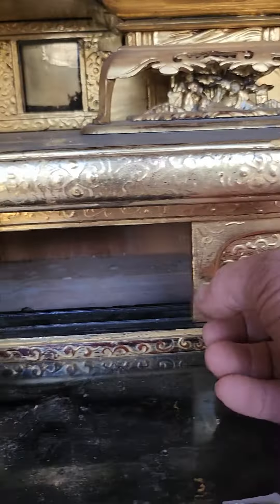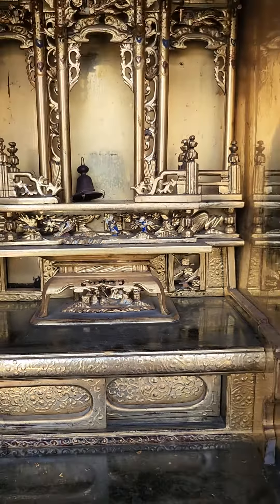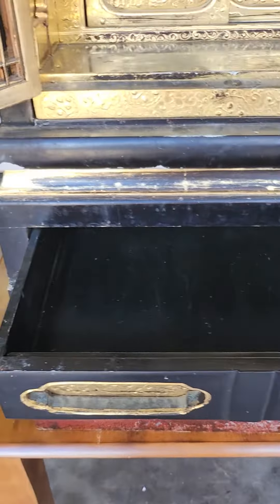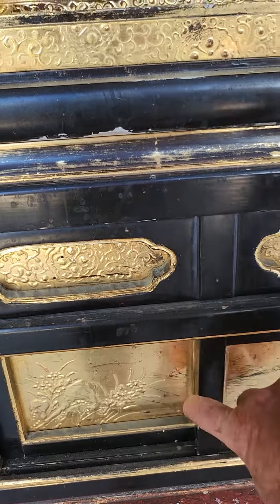We've got some sliding doors on either side — just a beautiful piece. And then down here we've got a single drawer that opens up, and again some sliding doors on the front side.